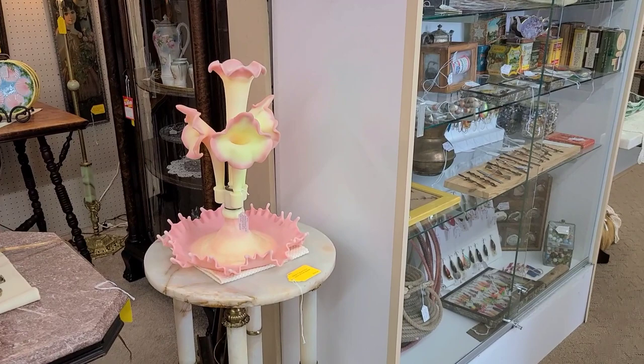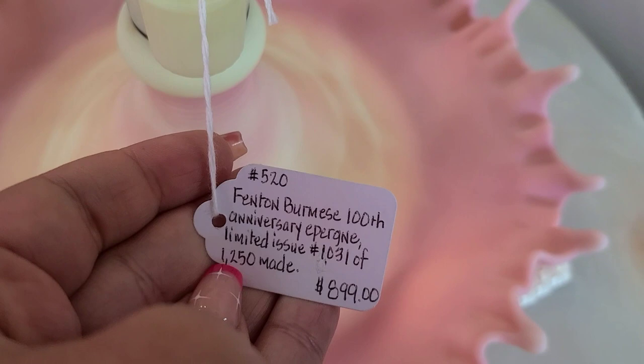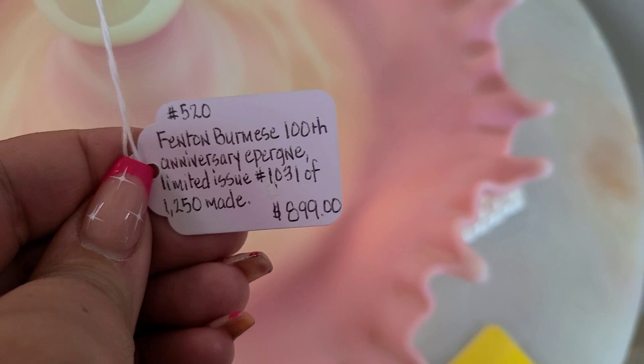I like how none of the little fingers on the bottom were broken, which is pretty cool considering how old it is. This is very early 1900s, I would say. It says only 1,250 were made, and it's priced at $900.